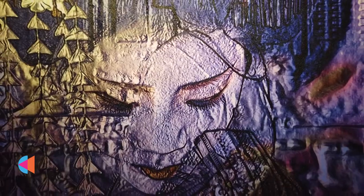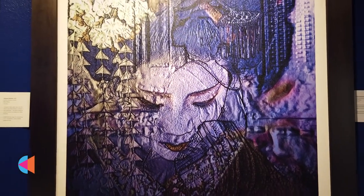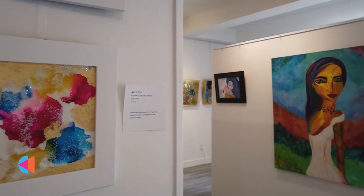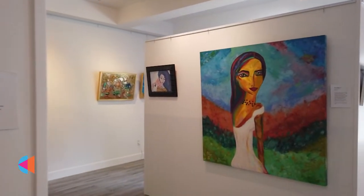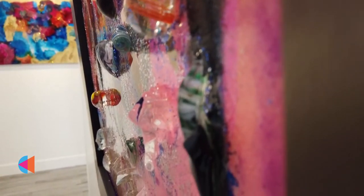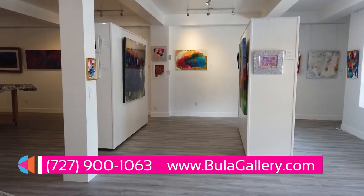I invite you to come and visit this beautiful gallery here in St. Pete. We're located at 212 2nd Street North in St. Petersburg, Florida, just across the street from the sundial. You can also visit our gallery online at www.bulagallery.com — that's spelled B-U-L-A-G-A-L-L-E-R-Y.com.